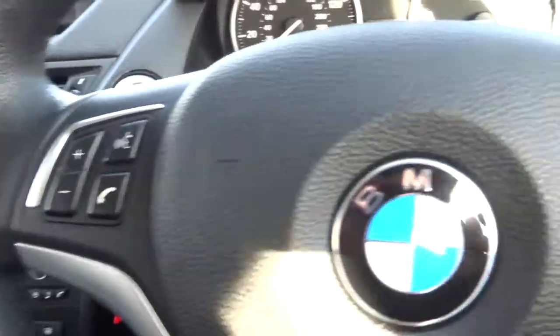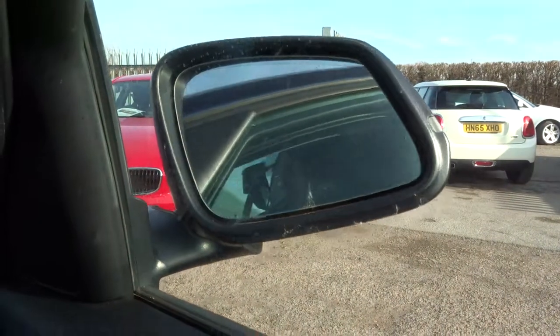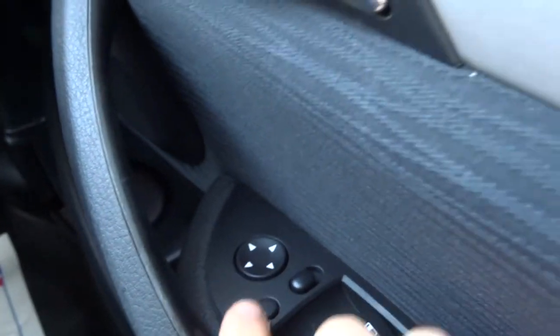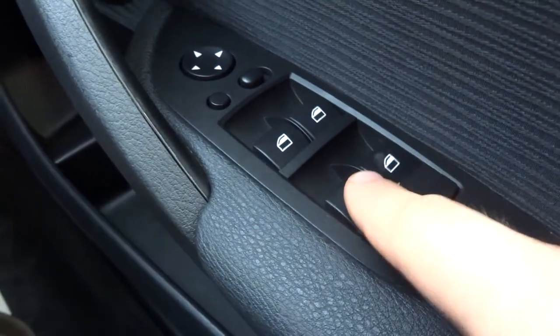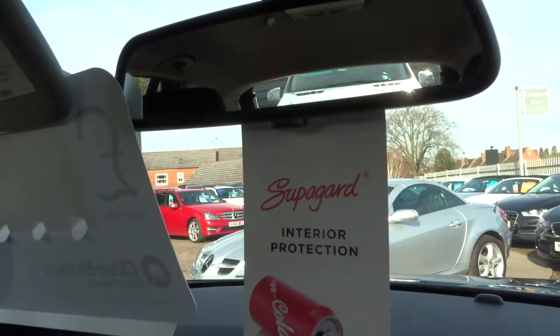It has a multifunction steering wheel, front and rear fog lights, and folding door mirrors controlled by a button. There's also a window lock function — if the kids are in the back playing with their windows, just press that and it stops it from happening. And there's an automatic dimming rearview mirror.